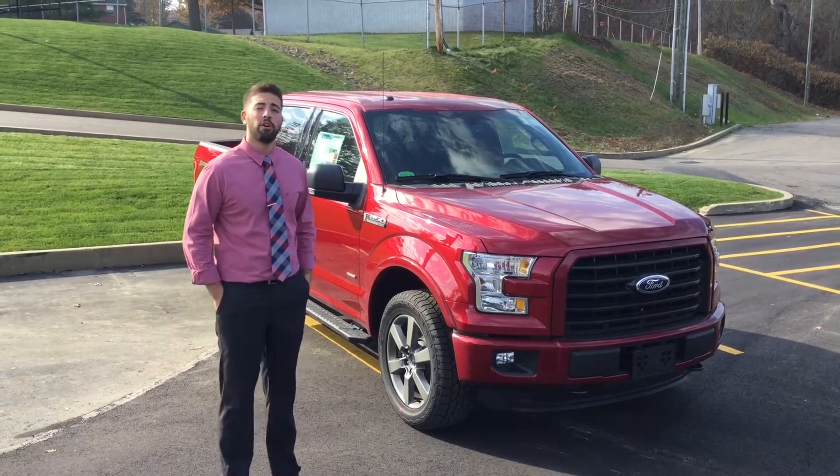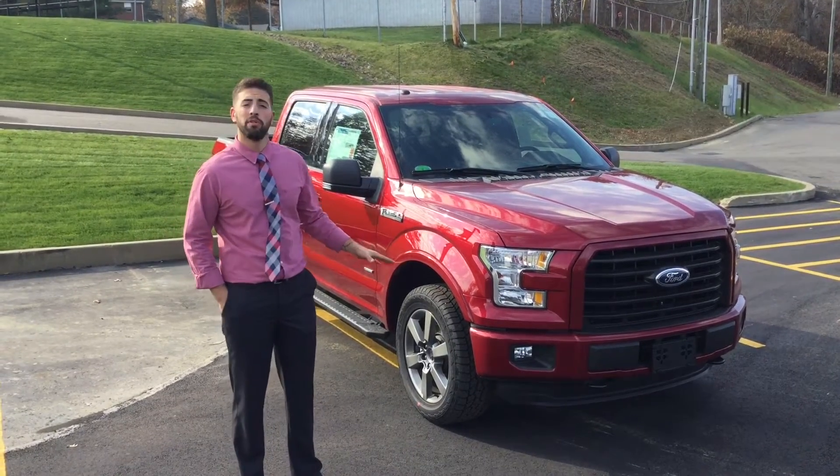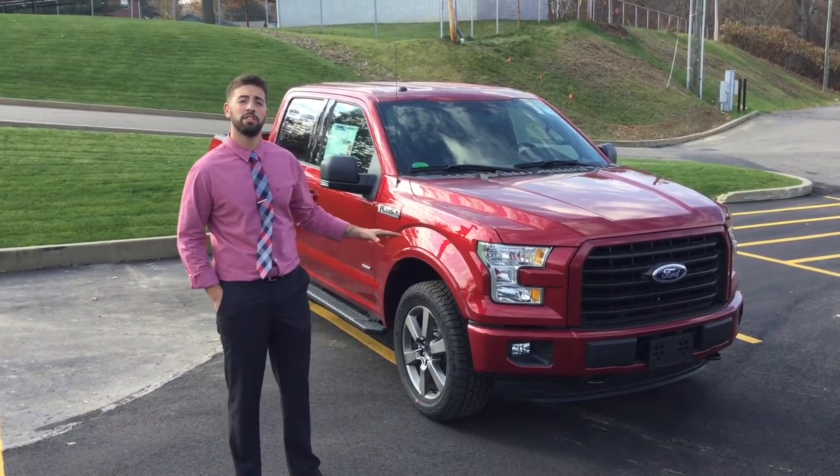With Black Friday right around the corner, Team Automotive is here to make your dream car an affordable car. With select Team Automotive vehicles you can see savings up to $9,500, just like this brand new 2016 Ford F-150 XLT Sport.